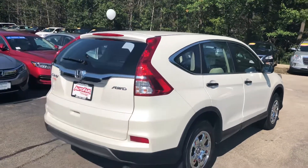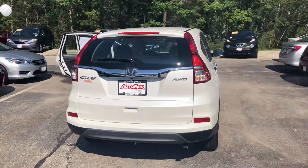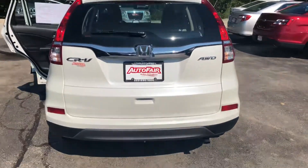It gives us a quick opportunity to introduce ourselves, show you the vehicle is still in stock, point out some of its features, and also helps give you a better idea as to what the vehicle looks like. It's a lot easier to judge a vehicle based on the video versus the pictures we have online.